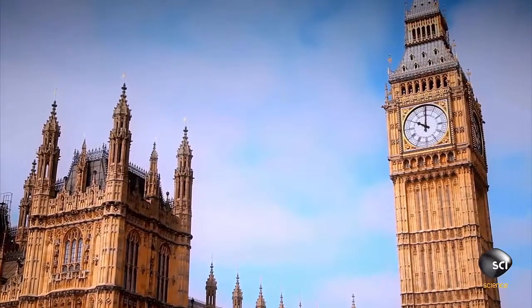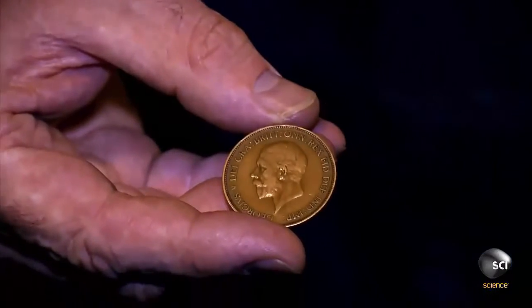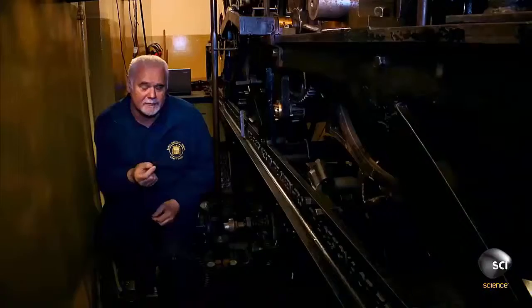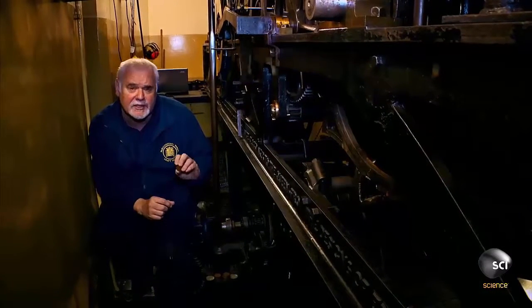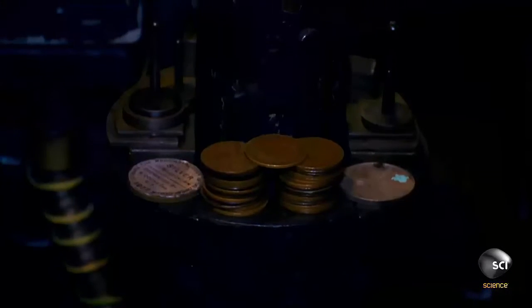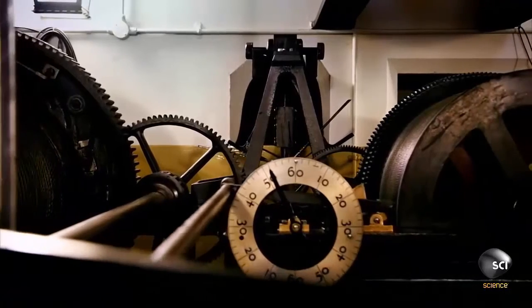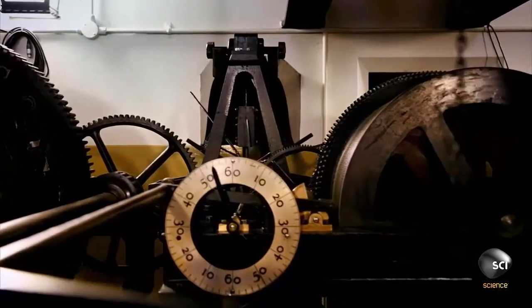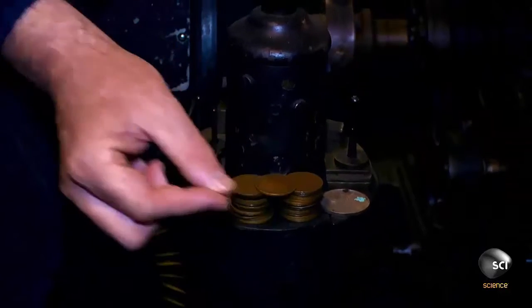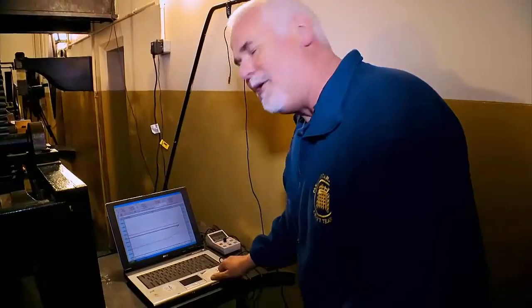So is the clock on time? We're one second slow. Traditionally, what we do is add a penny — one penny, an old pre-decimal coin — which speeds the clock up just to bring it back into time. Like those original clock keepers, Ian knows this tiny weight raises the pendulum's center of gravity and makes it swing faster. We've corrected it, and it's come back up to time. That's pretty good for a 160-year-old clock.